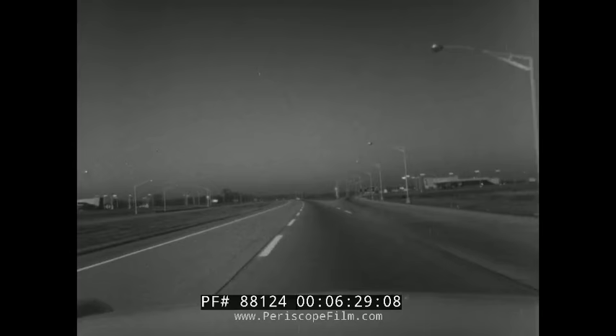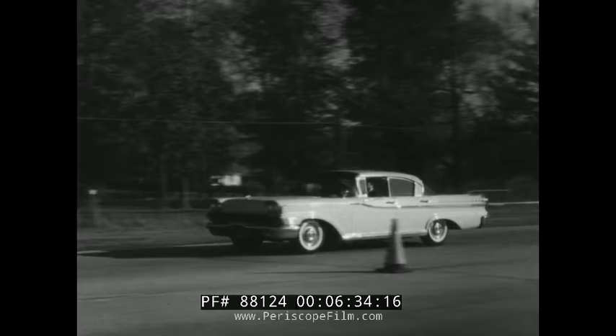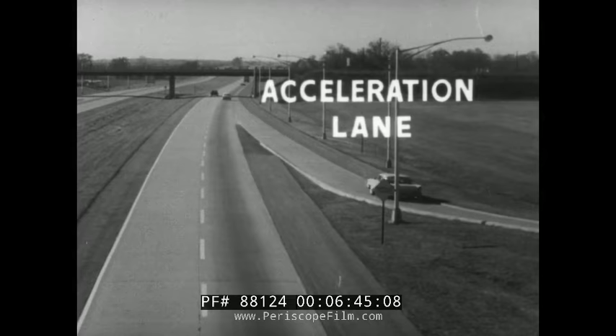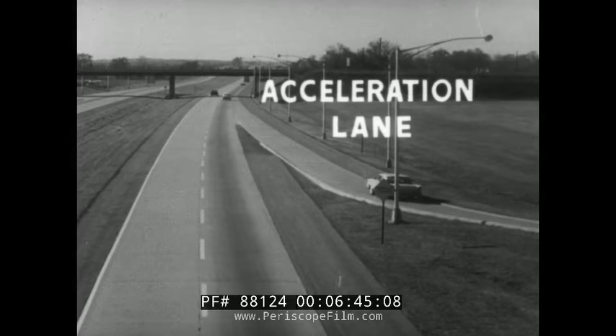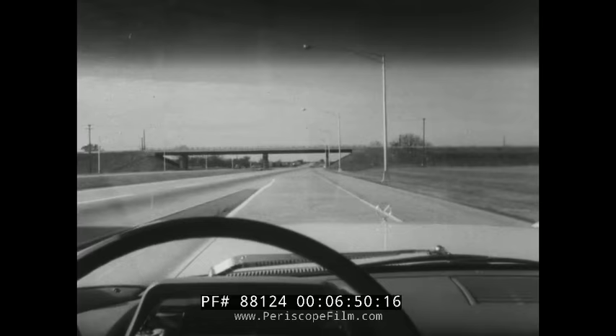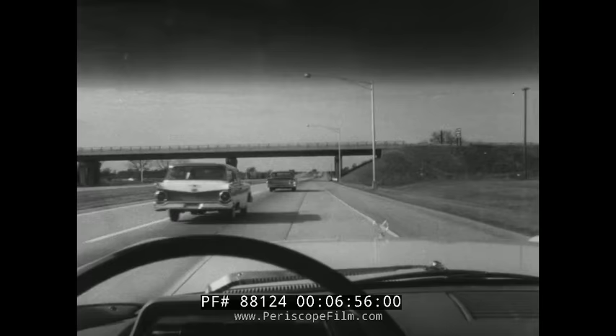The design of superhighways calls for special driving skills. You enter the big roads by means of acceleration lanes, which permit you to adjust your speed to the fast-moving traffic. You time your approach from the first moment you can see the oncoming vehicle. By the time you reach the highway, you should be able to blend with traffic at proper cruising speed.